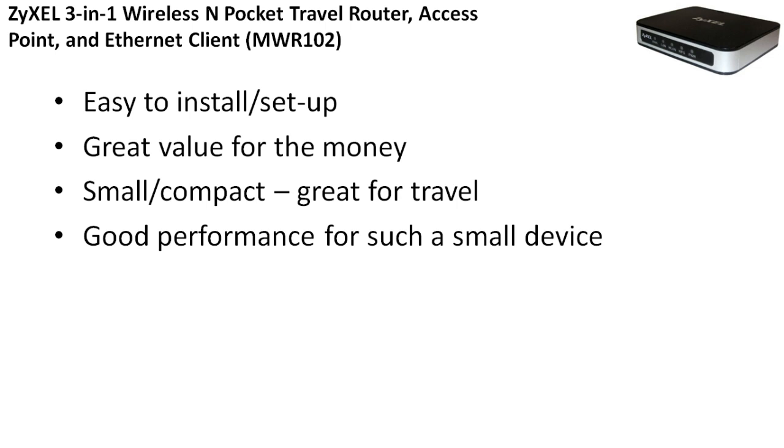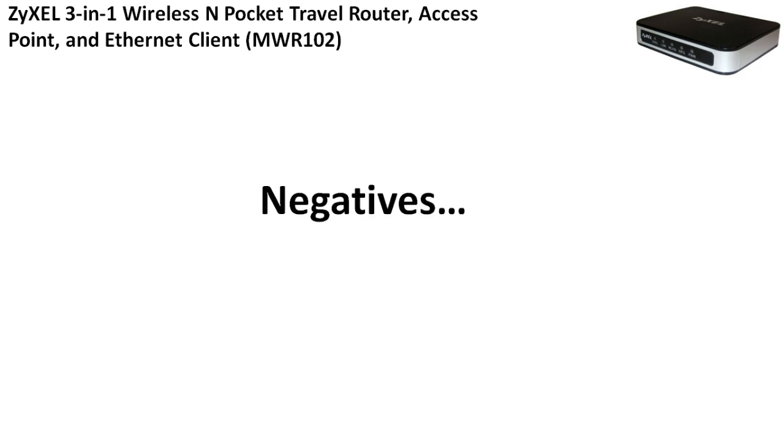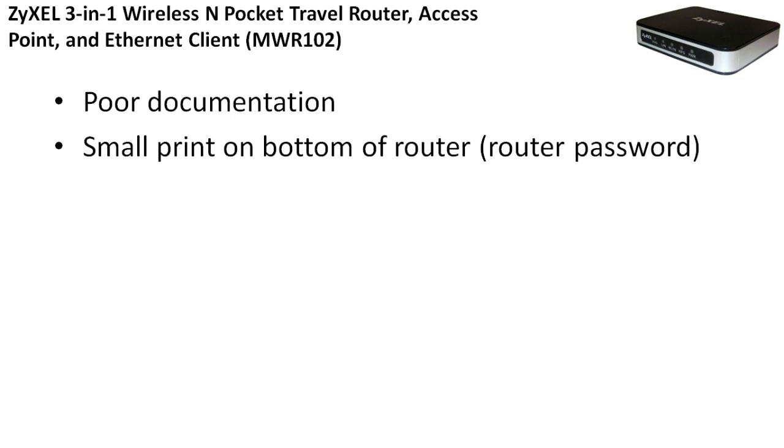The positives: it's easy to install and set up, great value for the money so it's inexpensive, small and compact, great for travel, and good performance for such a small device. If you're traveling a lot, it's perfect. It's not necessarily something you'd want for your home network, but if you're on the go, this is definitely a handy router we recommend. Negatives: poor documentation — it's hard to find good documentation for it. Also, the router password is in small print on the bottom of the router, which is a little bit of a hassle when first setting it up, but once you get the password you're good to go.